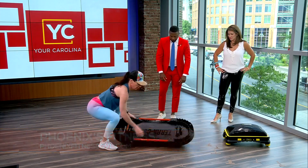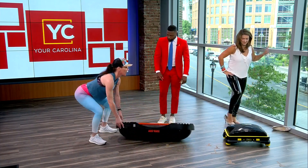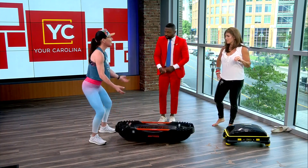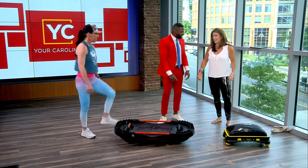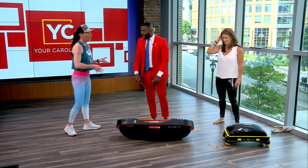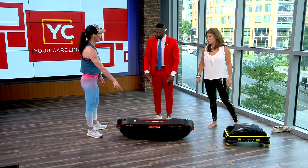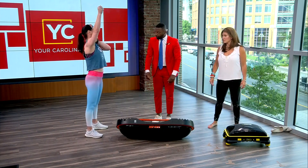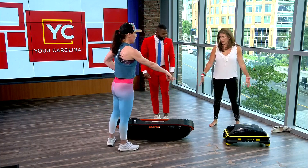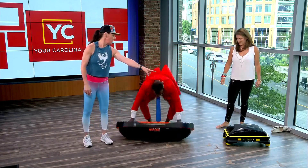We're going to flip the terra core over so Jamarcus can do burpees with it — that one's 45 pounds, the other was 25. In our HIIT training we use different toys to always be changing up our bodies and burn lots of calories, because if you do the same thing every day you won't see changes. A burpee is a full extension of the body down into plank and then when you come up you extend this 45-pound piece overhead — it's almost like a devil press.